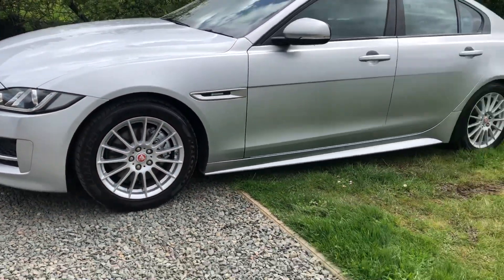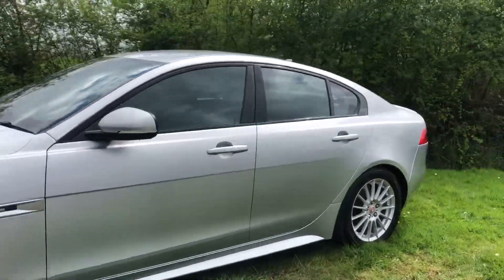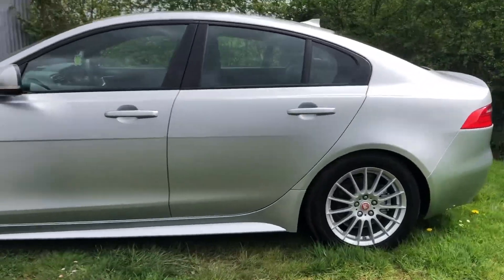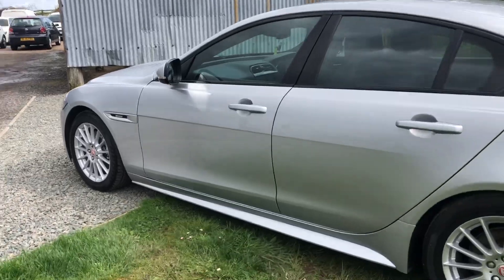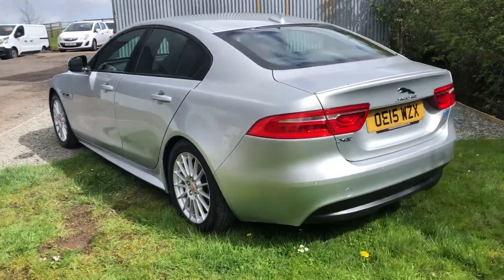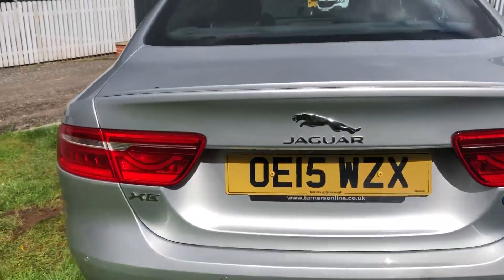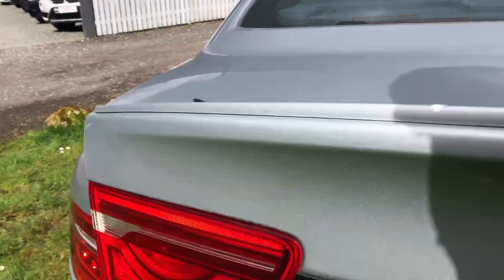This has got rear camera, front and rear parking sensors, sat nav, cruise control, dual climate control, full electric pack with black leather seats — they're heated. It's AdBlue, all topped up, all ready to go.